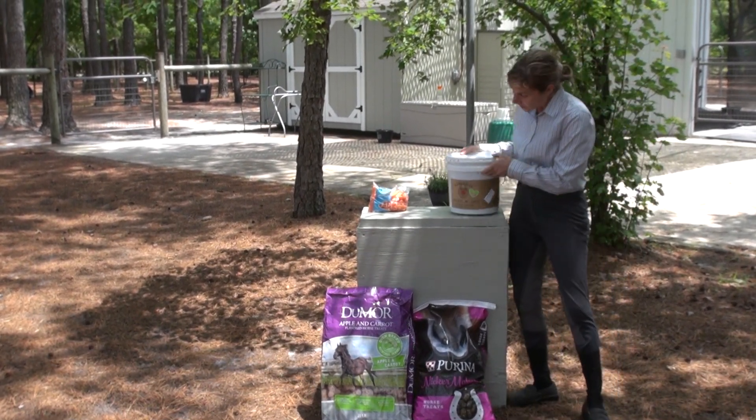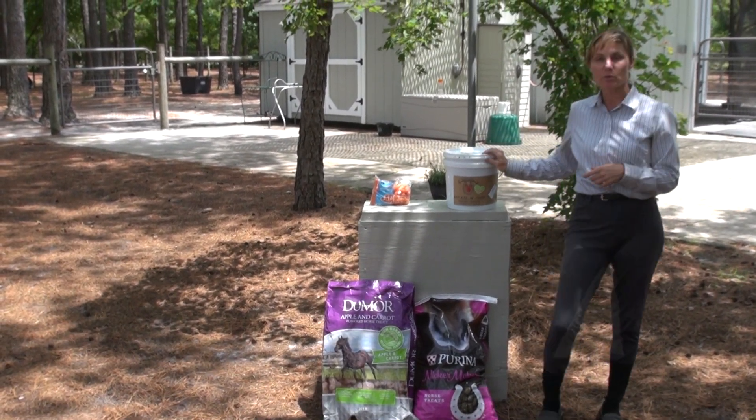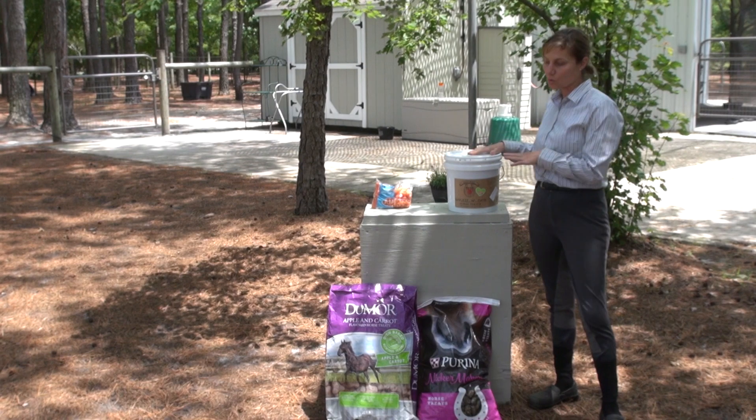I haven't used these yet — one of my students brought these. These are all natural apples and nose horse treats, but supposedly her horse absolutely adores them.